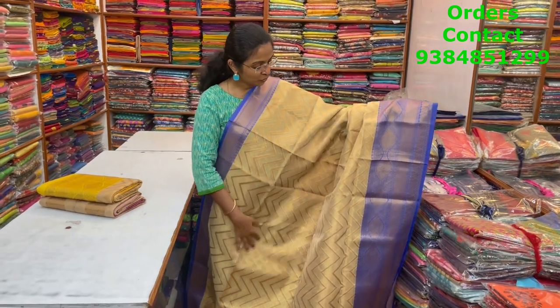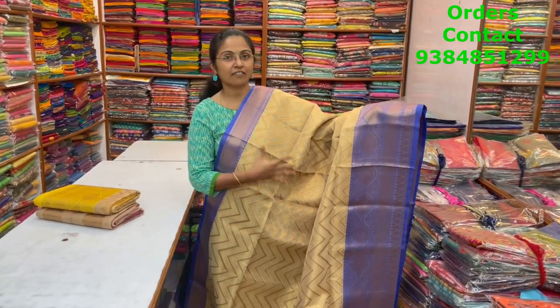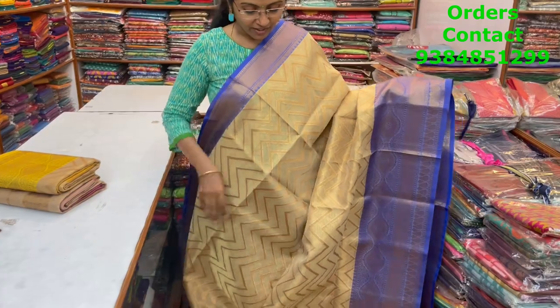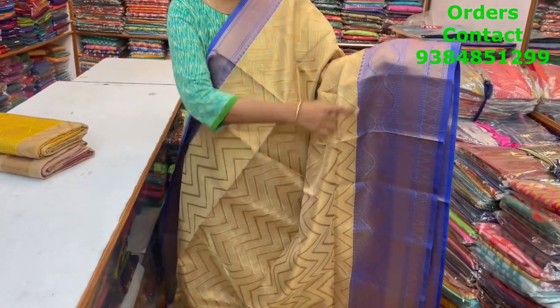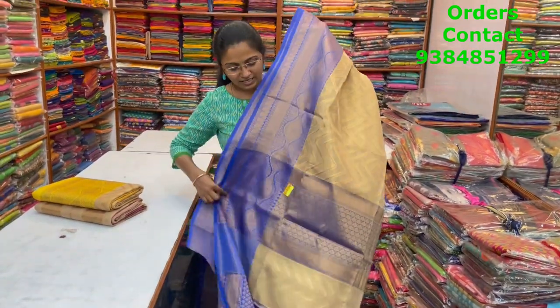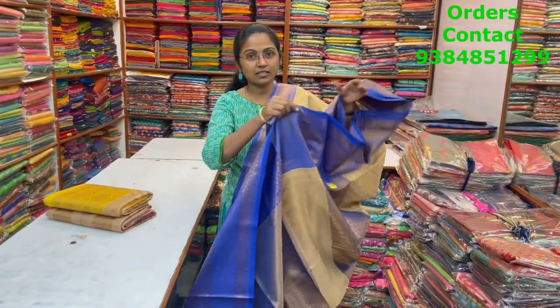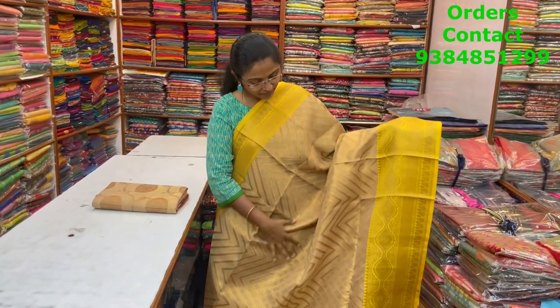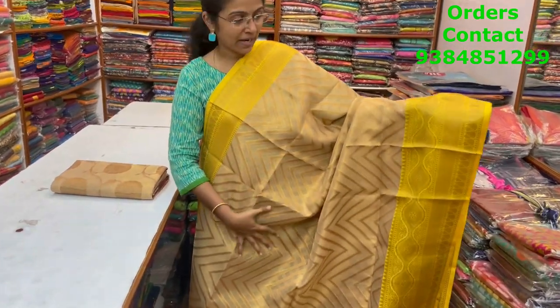The price of this saree is ₹1900. A beautiful Banarasi saree in a lovely tissue pattern with a nice contrast blue color combination — it's the first time we are getting such beautiful combination. Very very classy — beautiful blue with antique zari border and a wavy zigzag pattern throughout the body. The pallu is shown, the blouse is a rich brocade blouse, and the price of this saree is ₹1900.